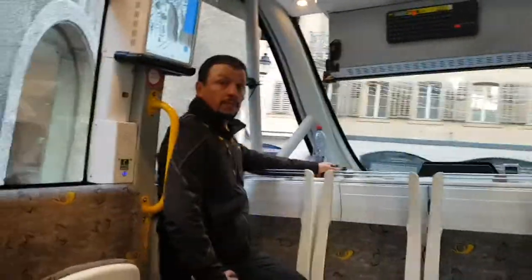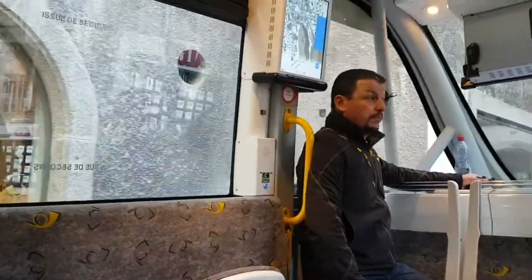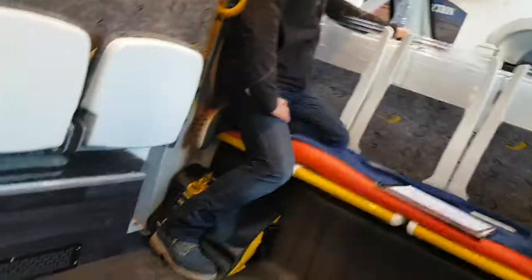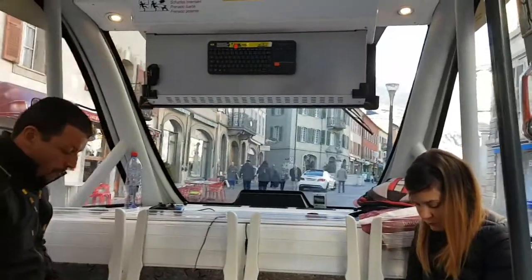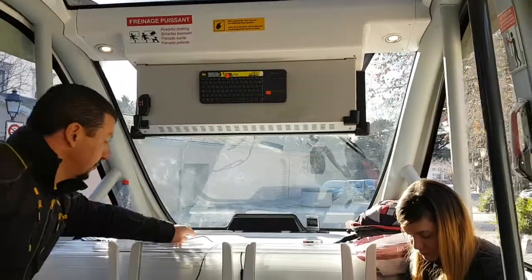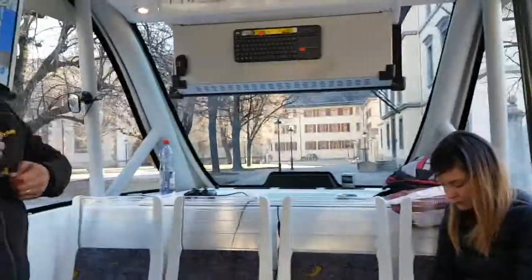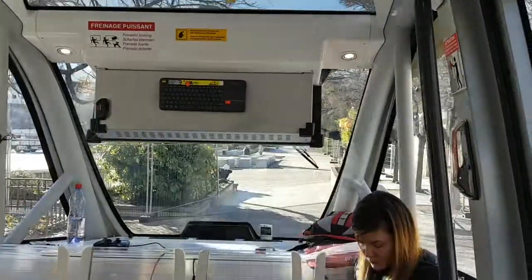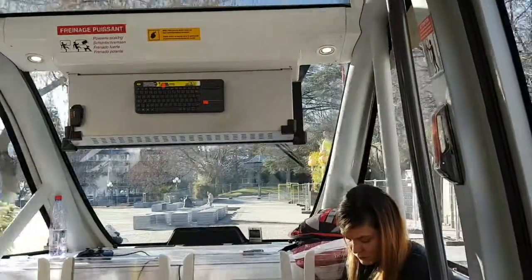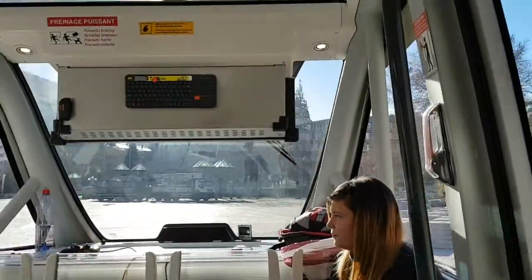Does it display the LIDAR image on the screen at all? Well, I can show you that you're not allowed to take pictures. The only thing I can tell you is that we have 2 computers on here — one is doing the mapping, the other one is doing obstacles and things like this.